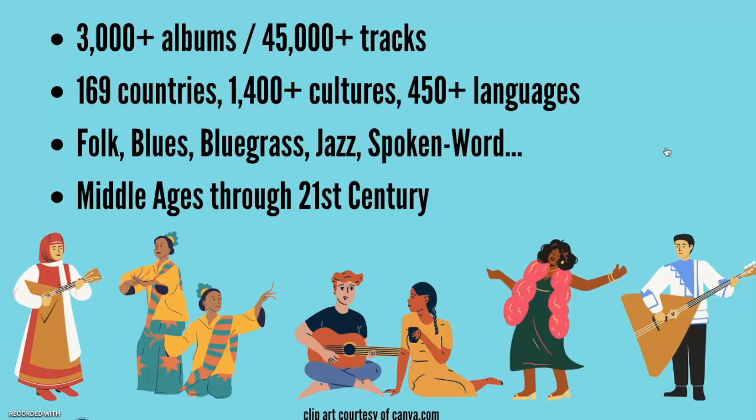As far as time goes, Smithsonian Global Sound contains music written from the Middle Ages all the way through to today, with the actual recordings spanning the 20th and 21st centuries.